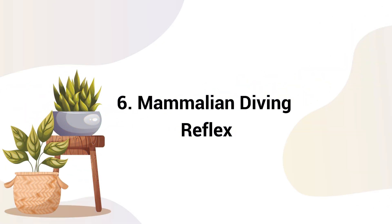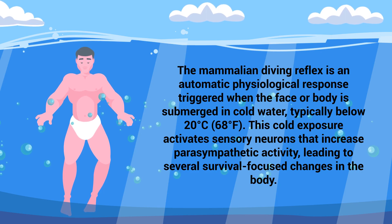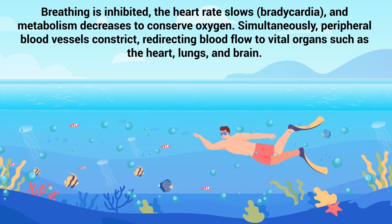Number 6: Mammalian Diving Reflex. The mammalian diving reflex is an automatic physiological response triggered when the face or body is submerged in cold water, typically below 20 degrees Celsius or 68 degrees Fahrenheit. This cold exposure activates sensory neurons that increase parasympathetic activity, leading to several survival-focused changes in the body. Breathing is inhibited, the heart rate slows, and metabolism decreases to conserve oxygen.